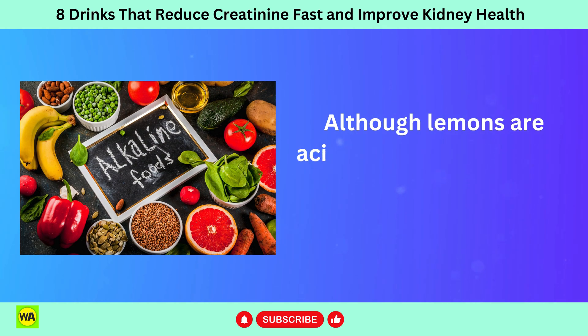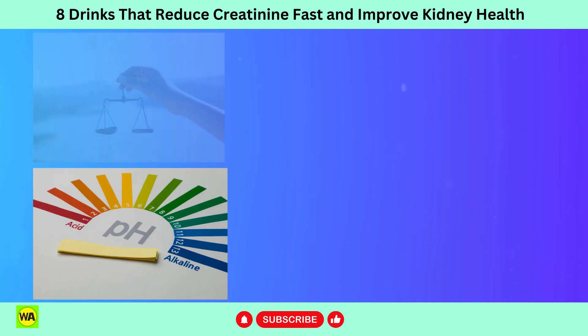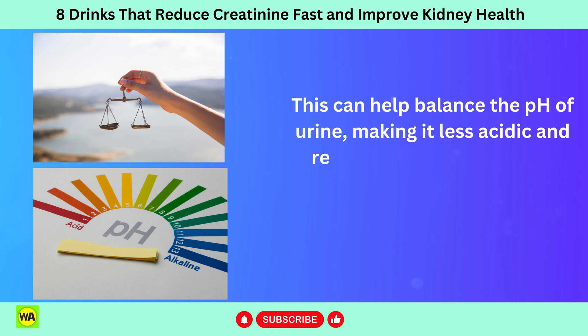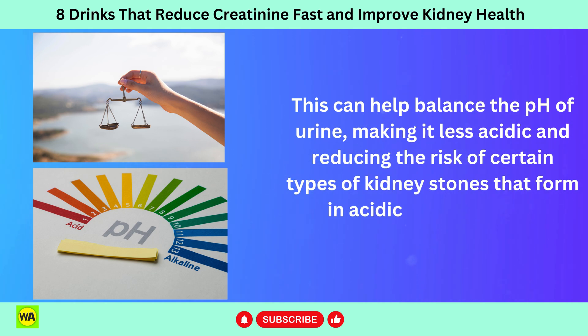Although lemons are acidic, when metabolized they have an alkalizing effect on the body. This can help balance the pH of urine, making it less acidic and reducing the risk of certain types of kidney stones that form in acidic environments.